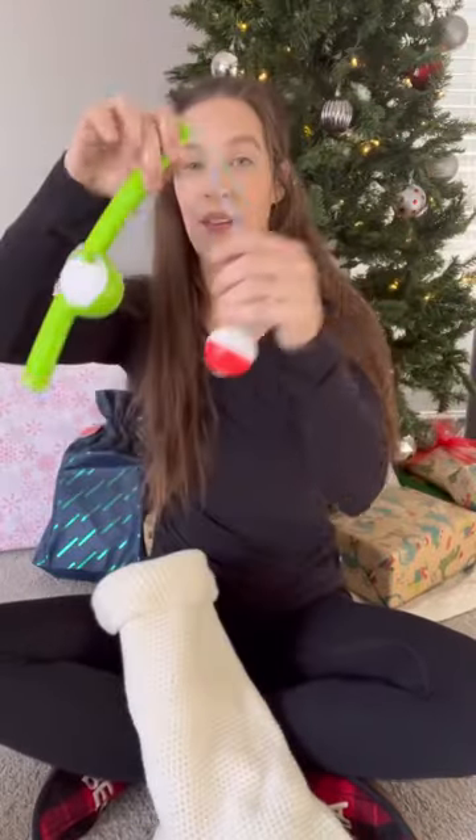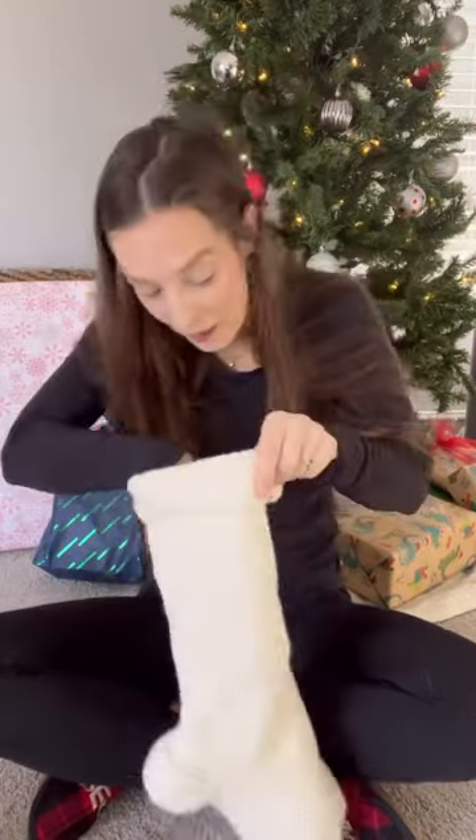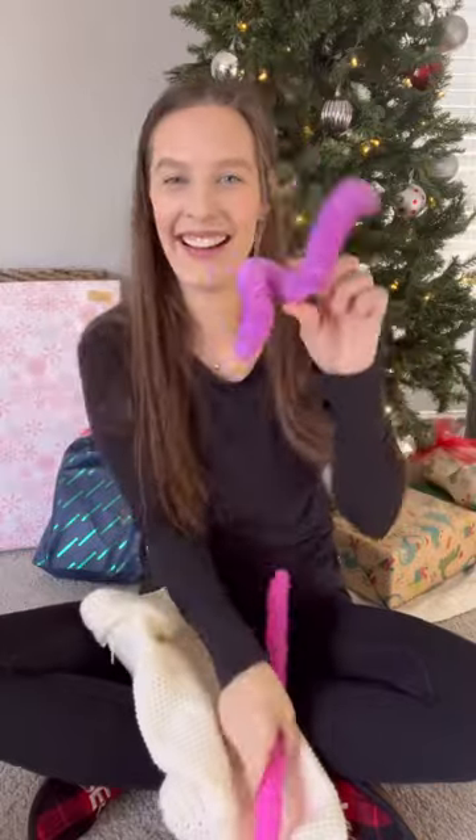I try to avoid buying toys just to buy them, and instead look for toys that are going to promote development and encourage my daughter's growth. Obviously some toys are just for fun, but most of these toys are going to keep clutter out of your house and encourage lots of play.